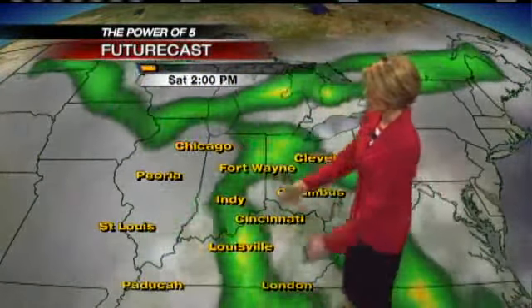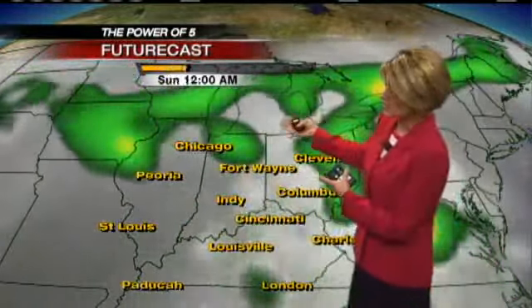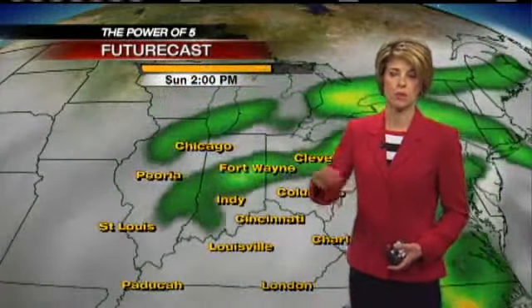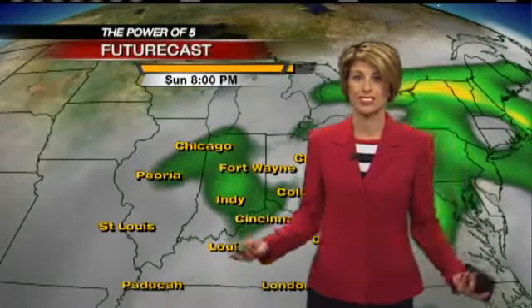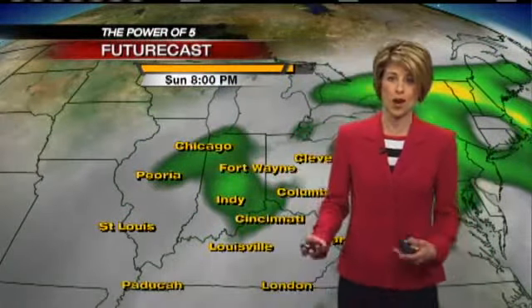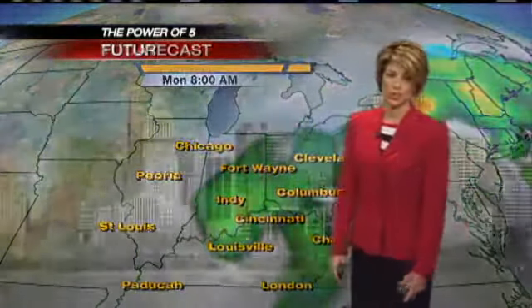So here's futurecast. Notice how everything's kind of really spotty — there's nothing too organized about this system, but it's consistently giving us a chance for showers and thunderstorms. So keep the umbrella handy no matter what you're doing. If you're heading out this morning and you look outside and there's no rain, it doesn't mean that on your way home you won't see any of that. All the way through about Tuesday we keep at least some scattered showers.